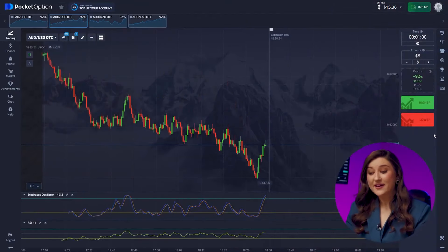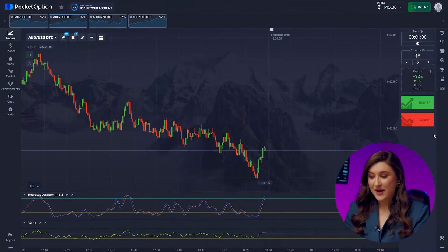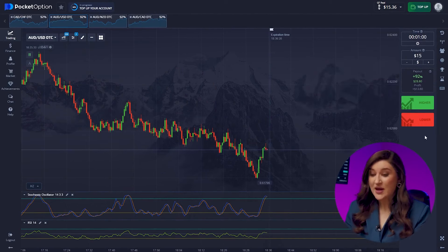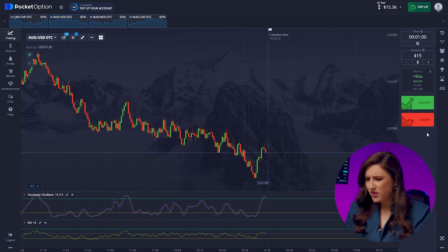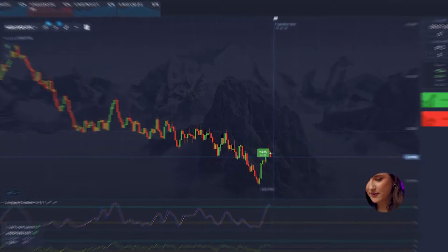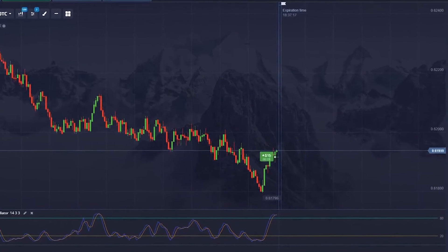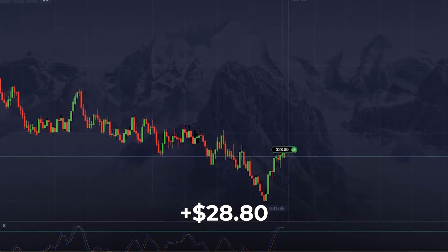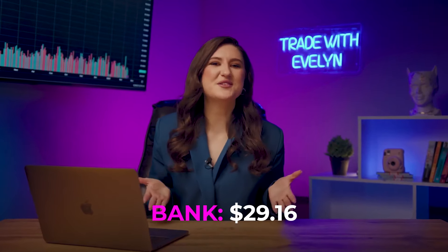Seems like we are in for a price hike on the Aussie dollar and the US dollar pair. Here we can see a trend reversal from our local minimum to an uptrend, and both our indicators are pointing to a price increase. Call option right now — pressing higher. Our deposit has almost grown to $30.